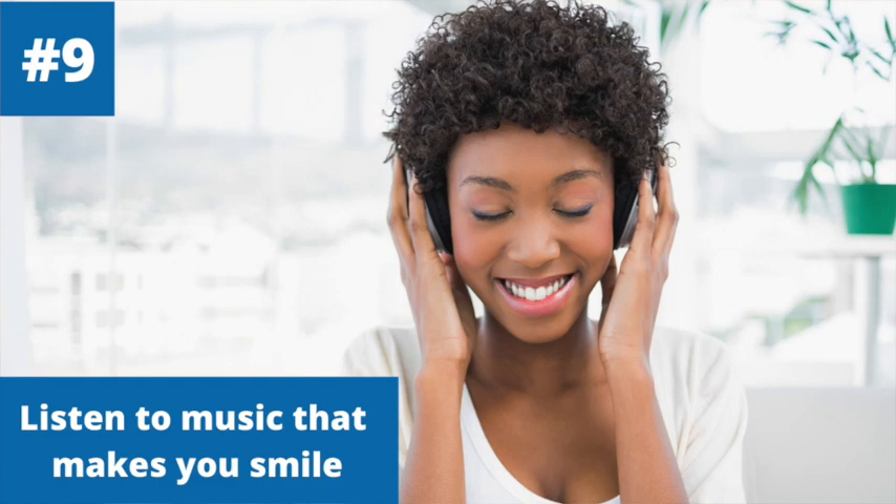Number nine is to listen to music that makes you smile. This will be different for everyone, but put together a playlist so you have it ready during times of stress or overwhelm — something that makes you want to move and sing along. We've included a link to a Spotify playlist in the comments to get you started.